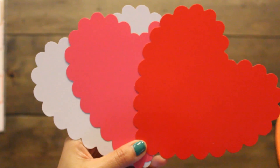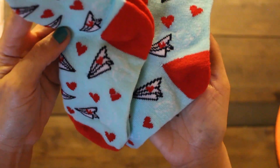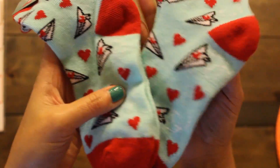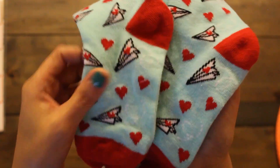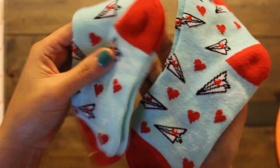Look how cute these hearts are! Also found these adorable Valentine's themed socks for a dollar. Got one for my daughter Emi and for my niece Sammy. It has a paper airplane with hearts, and I love the mint green color. And then there's a red one as well.